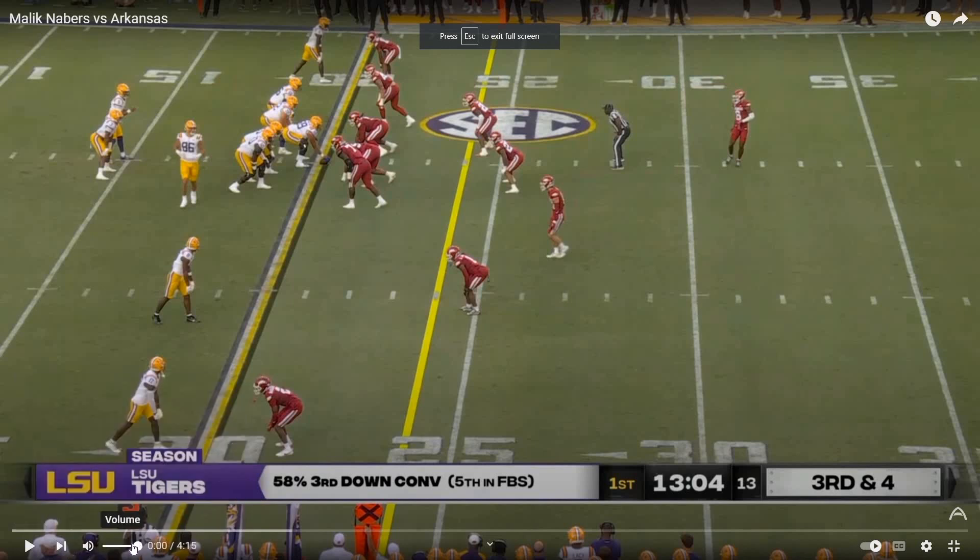We're also going to have Jaden Daniels and Brian Thomas Jr. to keep an eye on potentially, because I haven't watched film on either of them yet. So I'm just going to start with Malik Neighbors.